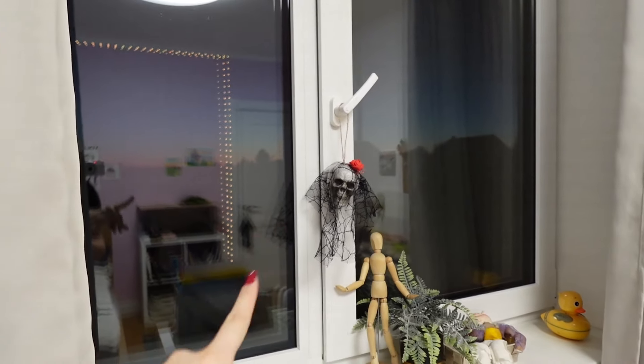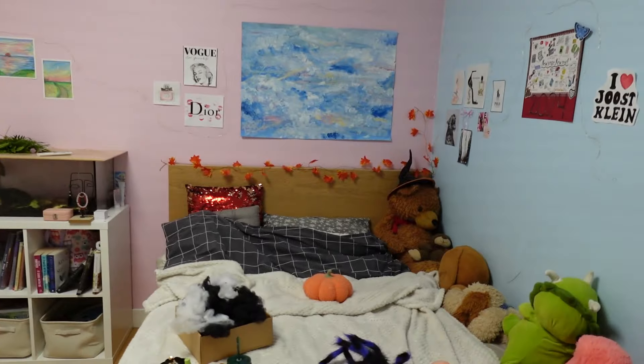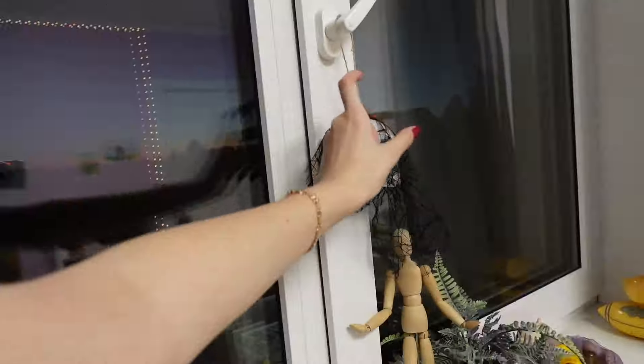And this guy over here is again on my window. But it's kind of creepy because it's right now looking at my bed. I just finished putting up the fake spider webs in my room, so I'm gonna give a closer look.